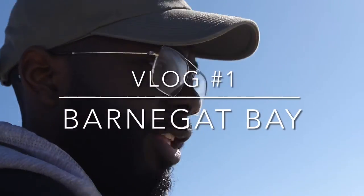Alright, so vlog number one. We're just finishing up here at Barnegat Lighthouse — Barnegat Lighthouse State Park.